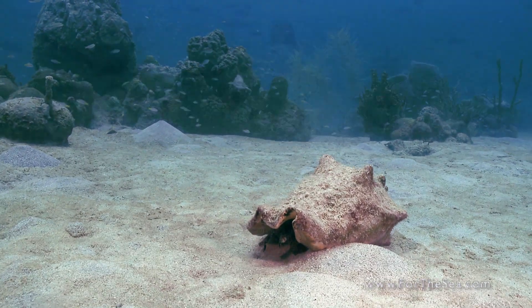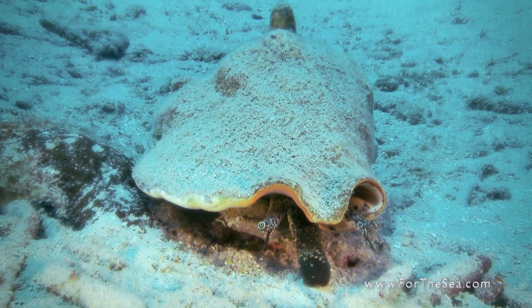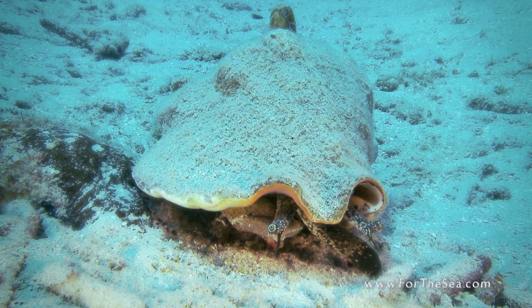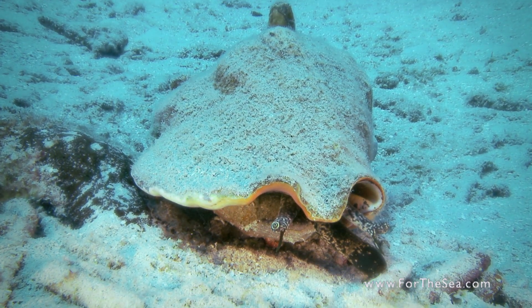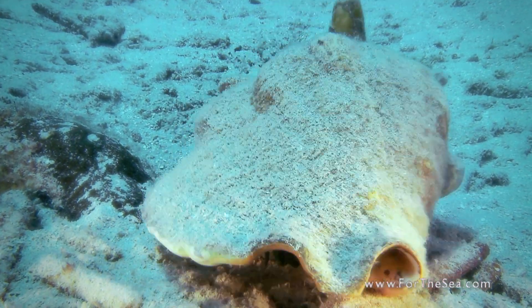The conch protects its soft body by creating its own shell. It develops this shell by secreting calcium carbonate that it extracts from seawater. As the conch grows larger, so does its shell.